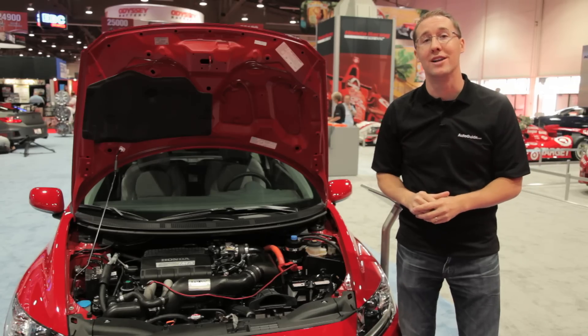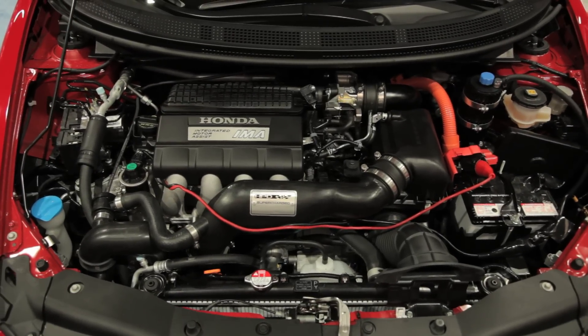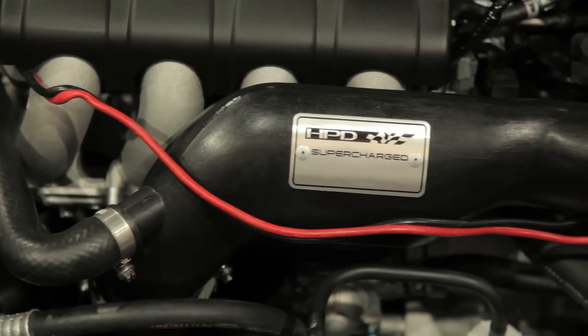The story behind this car is what's under the hood. Honda has taken its integrated motor assist 1.5-liter four-cylinder hybrid and added a supercharger to it, giving it the power that people have been asking for.